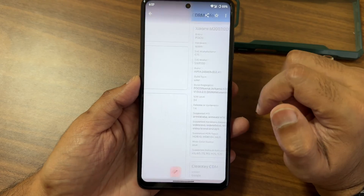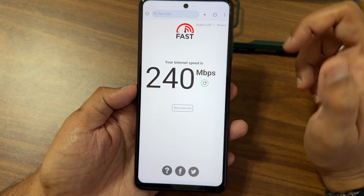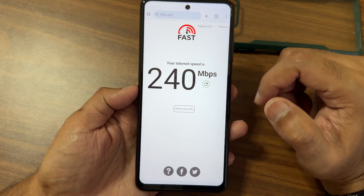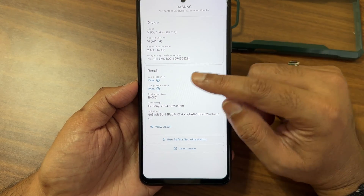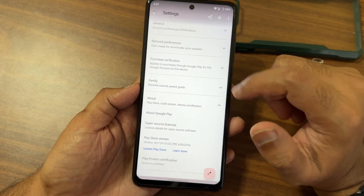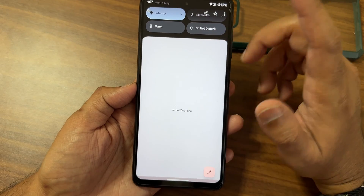The DRM information shows Level 1 certification and HDR10 support is available. The WiFi test was done on an Airtel fiber connection — around 200 Mbps, pulling up to 240 Mbps. Safety Net attestation checker shows both basic integrity and CTS profile match are passing.